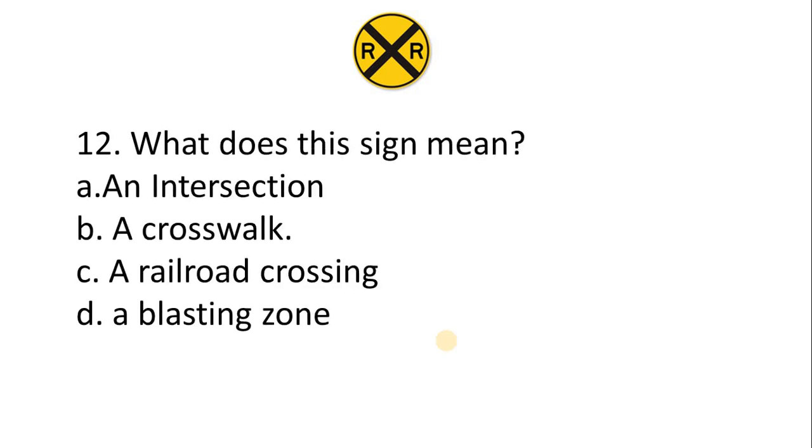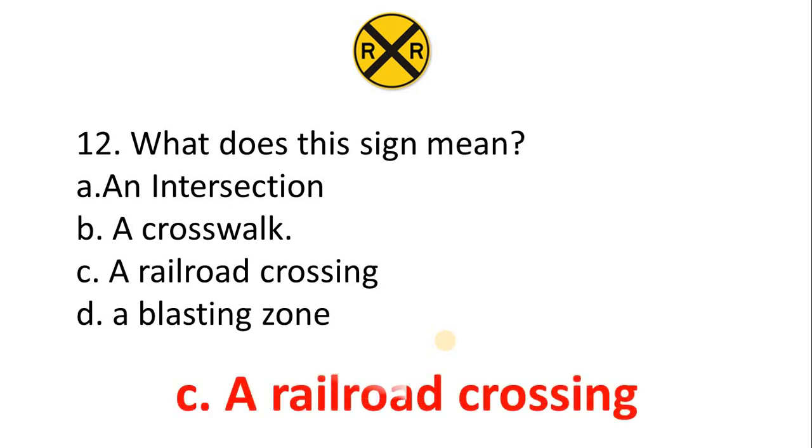Question 12 — what does this sign mean? A. An Intersection. B. A Crosswalk. C. A Railroad Crossing. D. A Blasting Zone. The correct answer is Option C: A Railroad Crossing.